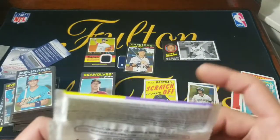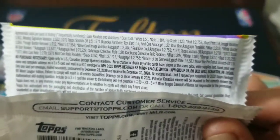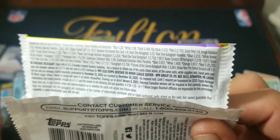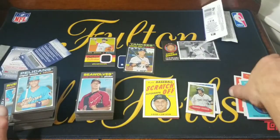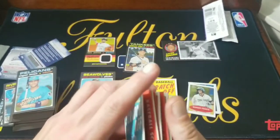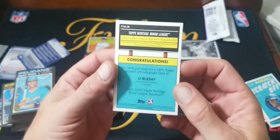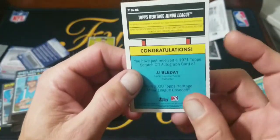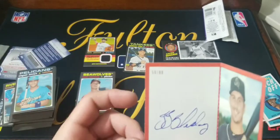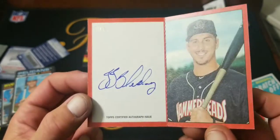Alright guys — so that took forever to figure out. I went through every card like three times looking for an autograph. I started going through the odds — saw Bazooka number test cards, still trying to figure those out. Then I saw Topps Scratch-Off Autographs — one in 279. So I was like, well, we got five scratch-offs. When you open a scratch-off it looks like just a game card. I went through all of these and none were autographed — until I got to JJ Bleday, looked at the back, opened it up, and boom — this is an autograph! The edges are a little beat up but we got an autographed game card of JJ Bleday, numbered 50 of 99. An on-card autograph!